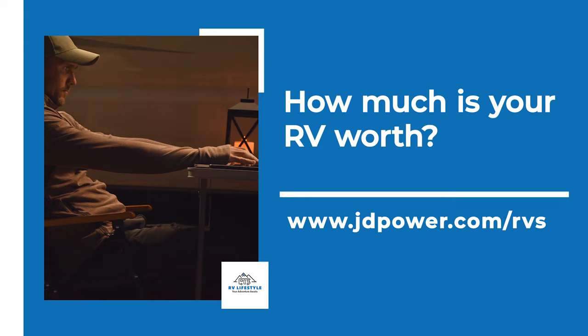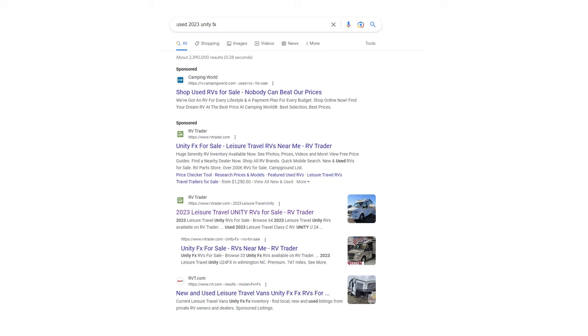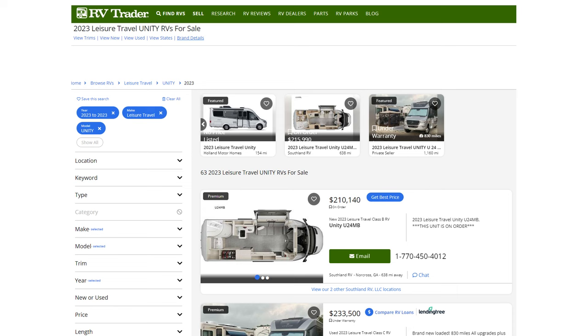The first thing you have to do is figure out how much your RV is worth. There is a site from the National Automotive Dealers Association — we'll put a link in the show notes — it's basically jdpower.com/RVs, and they'll give you a value. It's a ballpark figure; it's what a dealer would probably offer if you were to trade it in, so it's low ball. Better to know the lower amount, then build up depending on condition. You might also do a Google search on your specific model — say a 2023 Unity FX — to get a rough idea of what other people are asking based on features.